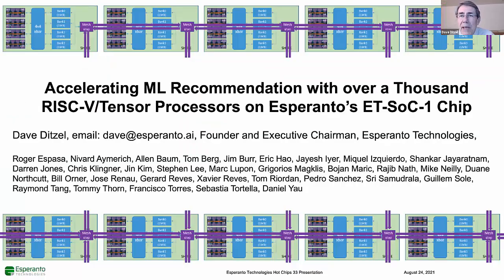Good morning, and welcome again to Hot Chips 33. I'm Dave Ditzel, founder and executive chairman of Esperanto Technologies. Today, I'm going to talk about how Esperanto accelerates machine learning recommendation workloads using over 1,000 RISC-V processors on a chip.